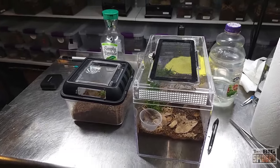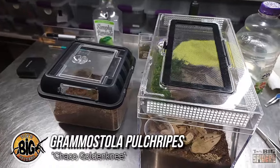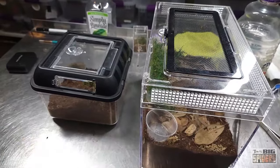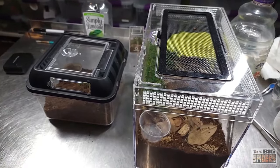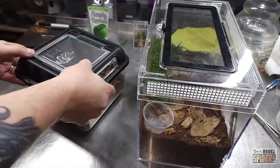This is going to be a quick rehousing of one of my Grammostola pulchripes, or Chaco golden knees. Anybody who watches my channel knows I absolutely love the species — might be my top favorite. They were one of the ones when I first started investigating tarantulas: I saw a picture of one and immediately fell in love, then bought two little slings that took pretty much forever to grow up.